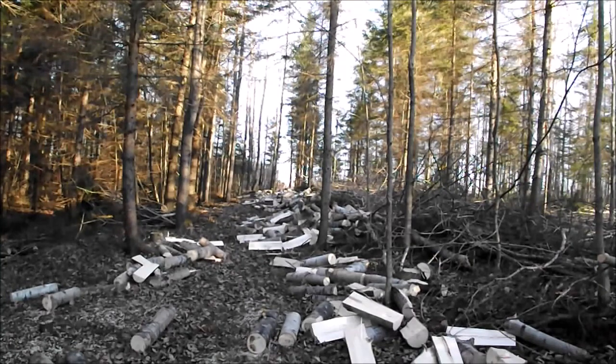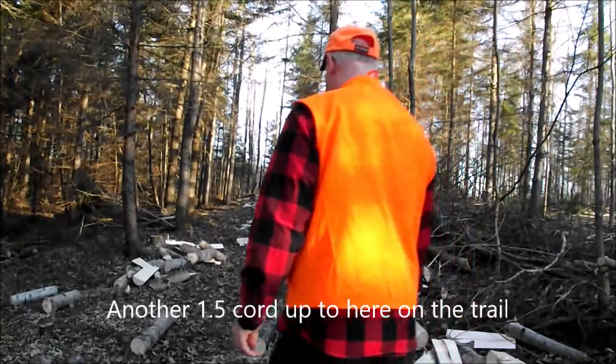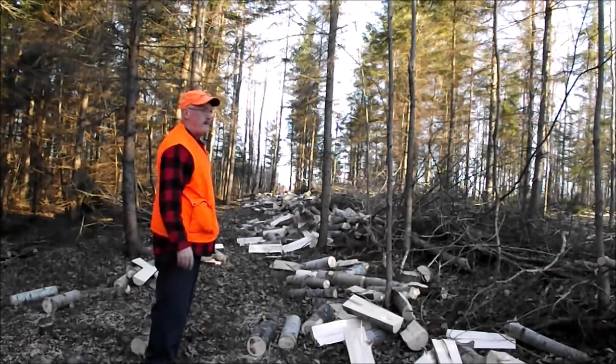There is probably another three cord on the ground here for firewood. I have already hauled in three and a half cord, and that would be enough for this winter. Most of it has come out of this area up through, and I cut a little there last fall for firewood as well.